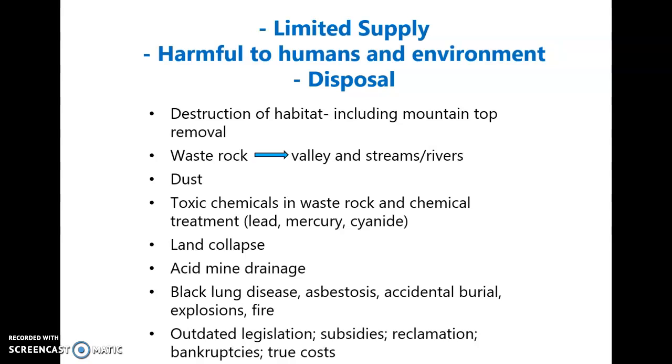We finish up with chapter 6, screencast number 7. We were talking about some of the environmental and human health issues associated with mining and some actions that can help to remediate or minimize this. The last point on this slide is about outdated legislation.